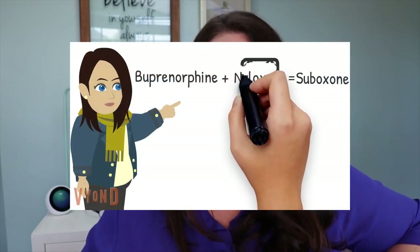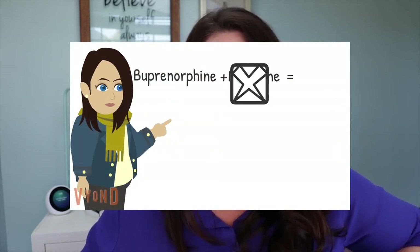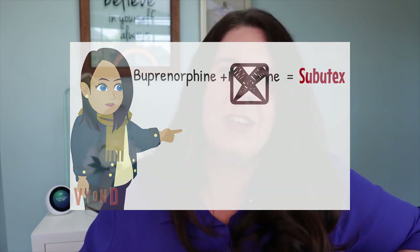So if you understand what Suboxone is, Subutex is going to be pretty easy to understand. It's Suboxone minus the naloxone — so that means it's just the long-lasting opioid. You might ask yourself, well, why would someone want to take it without the blocker? There are certain reasons: sometimes if someone is pregnant, sometimes if someone has a chronic pain issue — there are some specific medical and clinical reasons why a person might want Subutex versus Suboxone. One practical reason is that, from what I hear, it's quite a bit less expensive, because that naloxone for whatever reason is expensive. So remember: Suboxone is buprenorphine plus naloxone; Subutex is just buprenorphine.